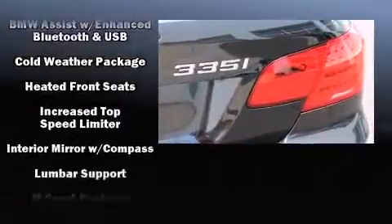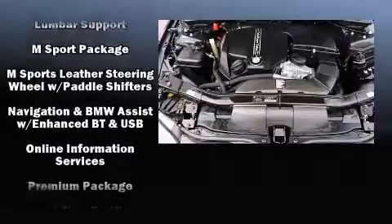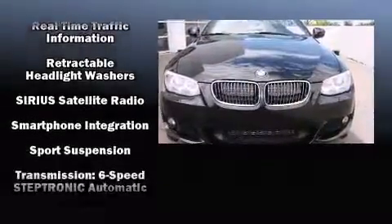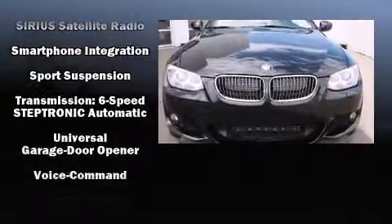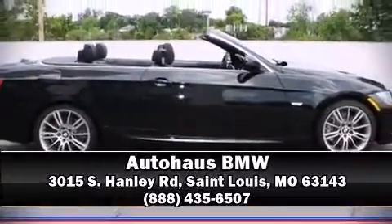BMW ensures the safety and security of its passengers with equipment such as integrated rollover protection, an emergency communication system, and four-wheel disc brakes with ABS. This vehicle has achieved certified pre-owned status by passing BMW's rigorous certification process. Stop by our dealership or give us a call for more information.